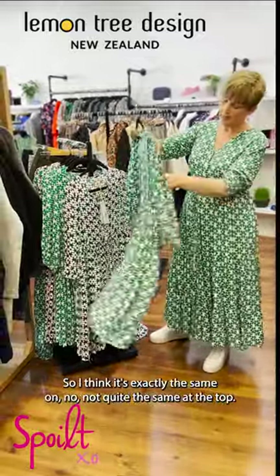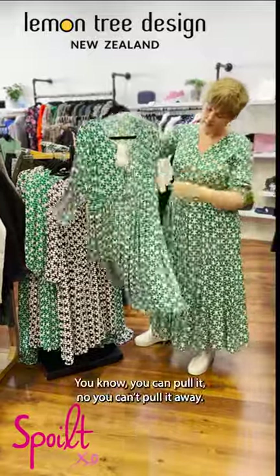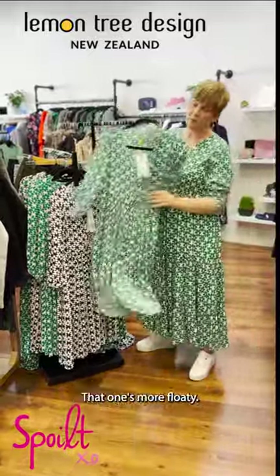It's exactly the same — well, not quite the same at the top. It's got a beautiful wee tie, you can pull it in. That one's called floaty.